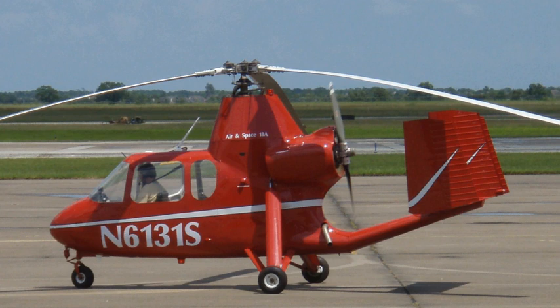Fuel capacity: 27.3 U.S. gallons. Power plant: 1 × Lycoming O-360-A1D air-cooled flat-4, 180 horsepower, 135 kilowatts. Performance: Maximum speed: 84 knots, 97 miles per hour, 156 kilometers per hour; Cruise speed: 70 knots, 80 miles per hour, 129 kilometers per hour; Range: 261 nautical miles, 300 miles, 483 kilometers; Service ceiling: 12,000 feet, 3,660 meters; Rate of climb: 710 feet per minute, 3.6 meters per second.